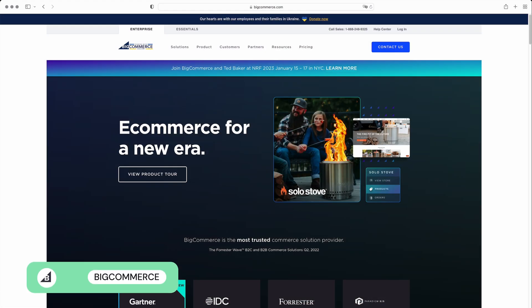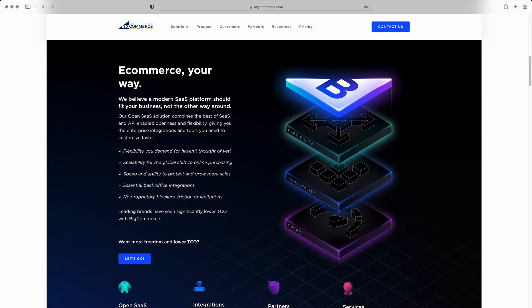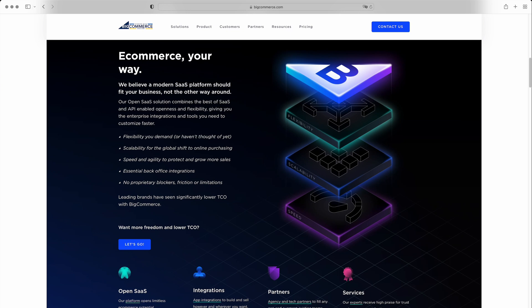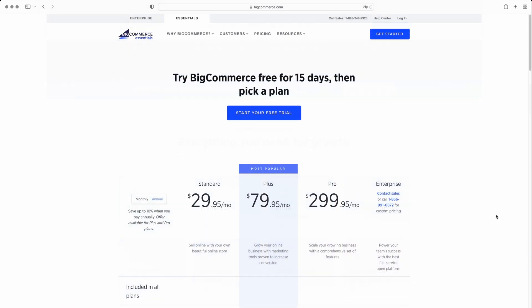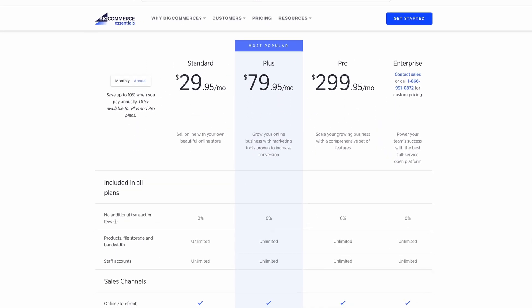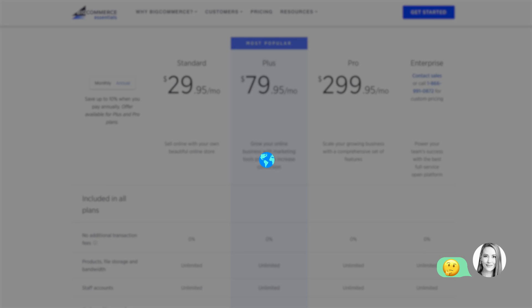Last but not least, BigCommerce offers more product variants than Shopify and a ton of features, making it ideal for mid-to-large online stores. The great news is that there are no transaction fees on any of the plans. However, if you exceed the annual sales limit, you'll automatically be bumped up to a higher plan, which can make it harder to control your costs. It's also not the best solution if you want to add translations to your store, as you'll need to install a paid app.